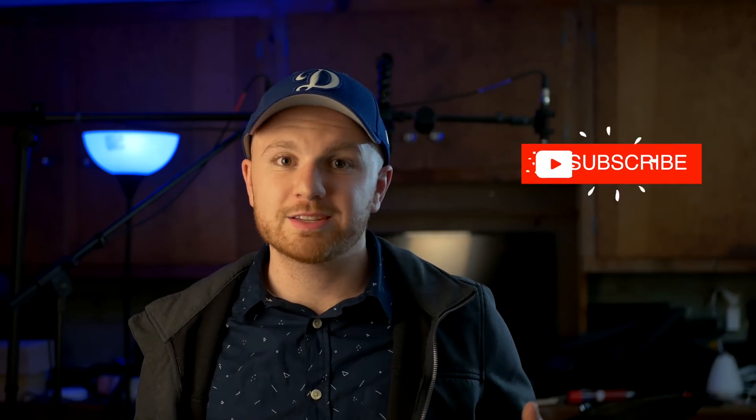Thanks so much for watching. I really hope you found it useful. Make sure to subscribe to this channel if you haven't already to stay up to date on everything Tesla and tech. Let me know in the comments below — if you had to choose between a Model Y or a Model 3, which one would you get? I'm going Model Y, but it's going to be different for everyone. In the meantime, I'll keep you updated.